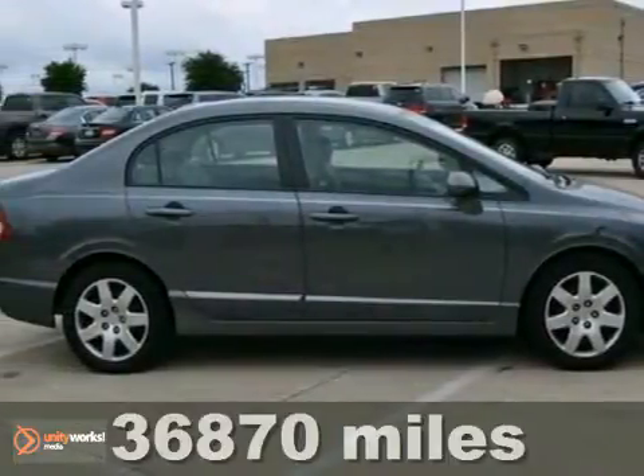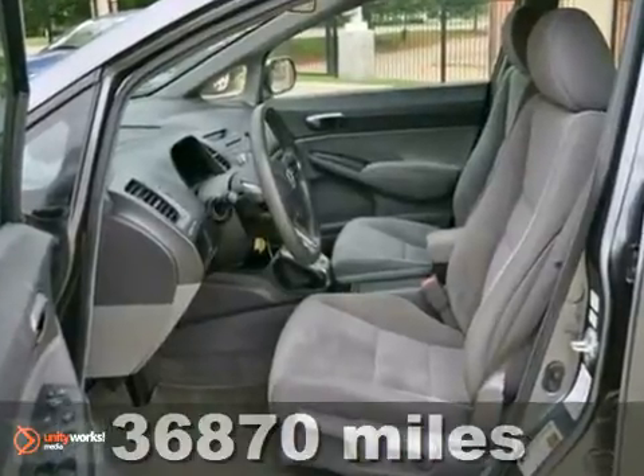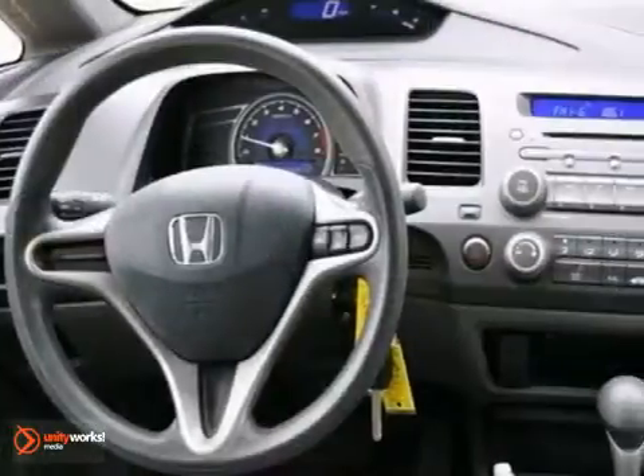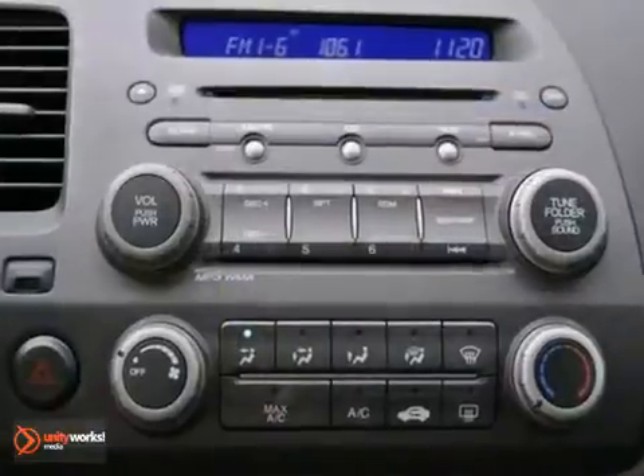This certified 2009 Honda Civic LX features a four-cylinder engine. It's equipped with a five-speed automatic transmission, and it's polished metal metallic with a gray cloth interior. It's covered by a limited warranty.